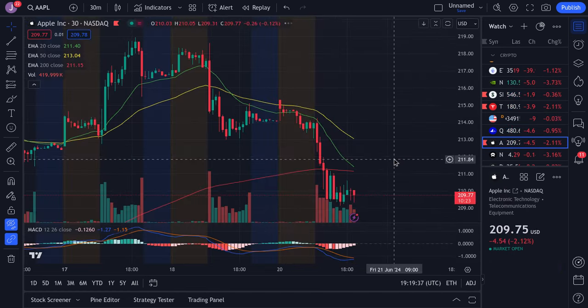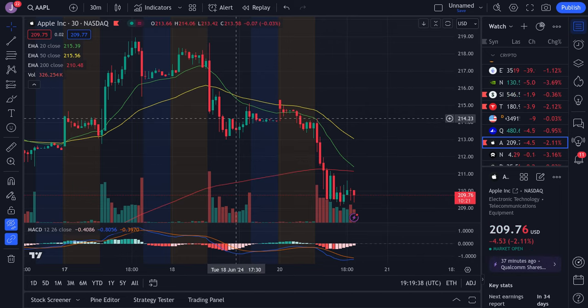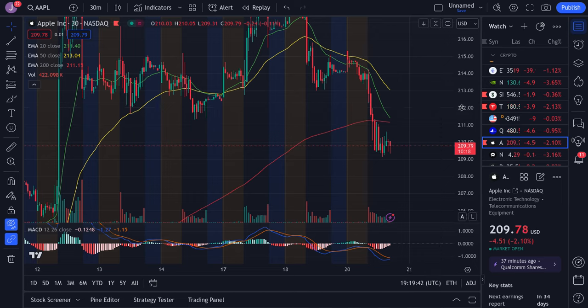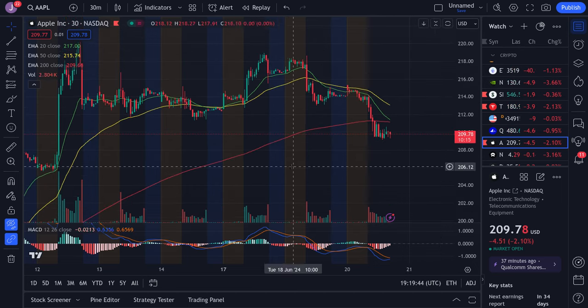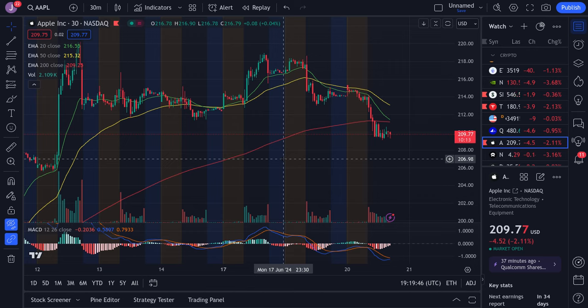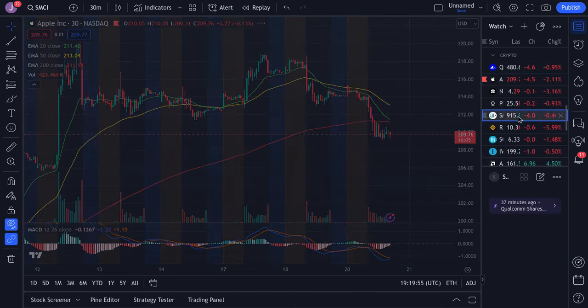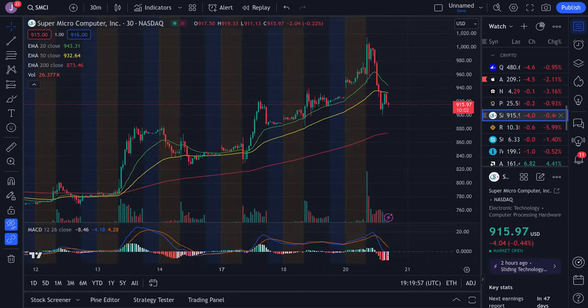For Apple, it's also on a bit of a downtrend continuing to fall and I think there is more potential for downside. On the 30-minute time frame we have an imbalance around the 207 area so I do anticipate that Apple will dip all the way down there. We could balance temporarily before it continues lower, but still looking more bearish. Now Supermicro went up to about 1,000 — we did call out the 1,000 to 1,020 range, so that wasn't really higher than expected.